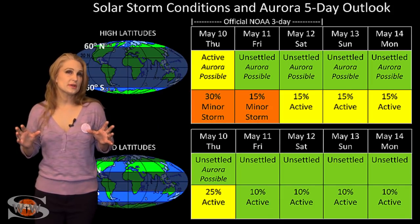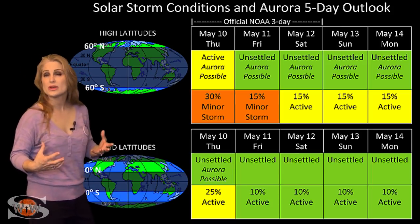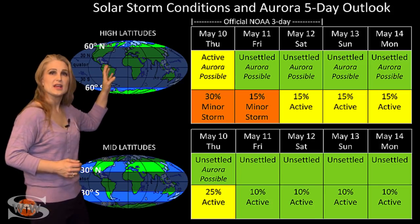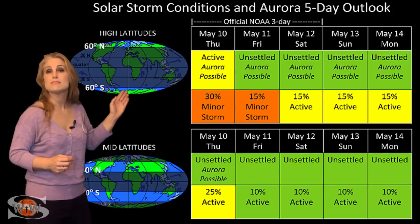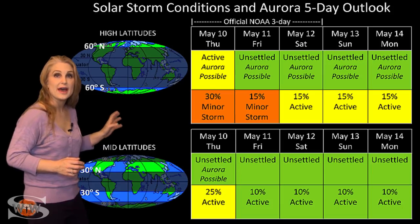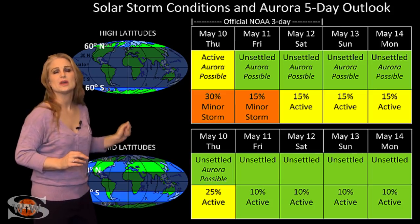Switching to your solar storm conditions and aurora possibilities over the coming week: we are still feeling the effects from the fast wind from that coronal hole that gave us a moderate level storm just a few days ago. At high latitudes, NOAA is expecting unsettled conditions with up to about a 30% chance of a minor storm. At mid-latitudes, we're only expecting unsettled conditions with about a 25% chance of active conditions over the next few days, and this should settle down slowly as the week progresses.